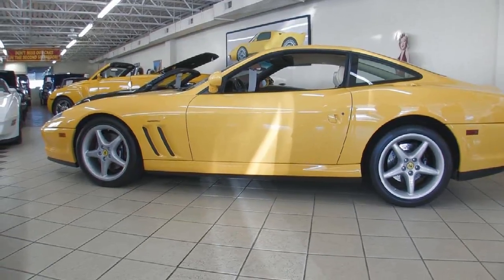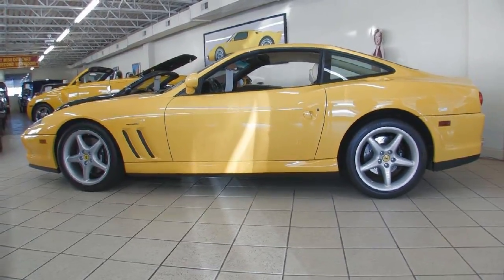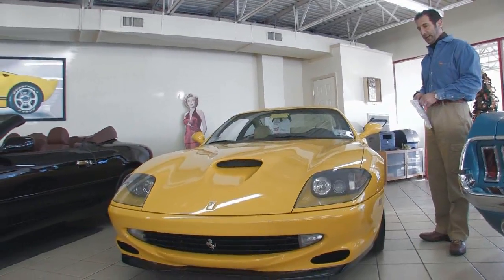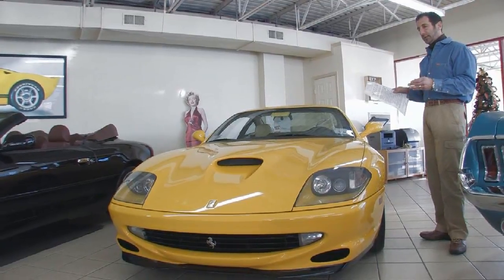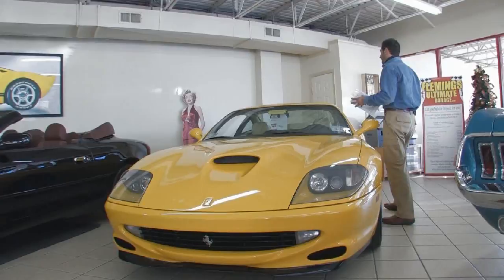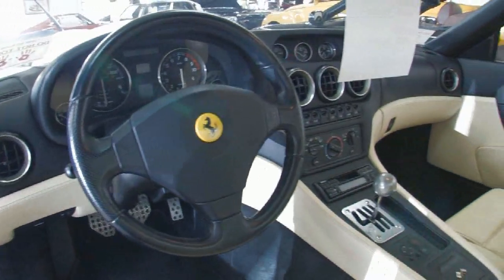This one is special order paint — Giallo Modena — which is similar to what a lot of people call fly yellow, and it's a factory color. We have the original window sticker and description. A lot of times you see the yellow with the black interior, but this has a two-tone tan and black interior to go with the yellow, and it looks really great.